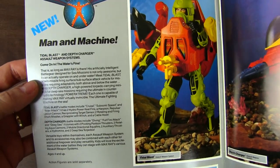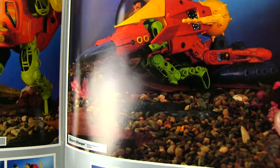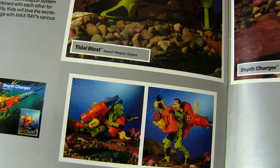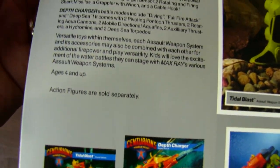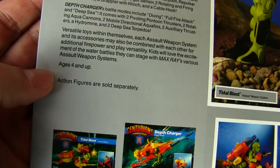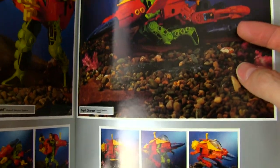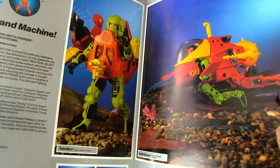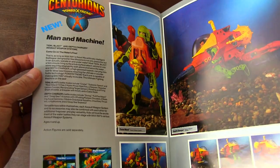And we're nearing the end here. Max Ray's weapon systems — look at that seabed that they made to photograph them on. That is awesome. Not many weapon systems at this point, but they look fantastic. Maybe that might have been a deal breaker for a lot of people and why Centurions didn't sell that well. The action figures are sold separately. I kind of didn't like that when I was a kid — seeing something like Depth Charger, but it didn't come with Max. So Max was already an expensive figure and then you're shelling out even more money. It just seemed like a heck of a lot of money for not a lot of bang for your buck.